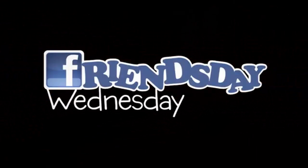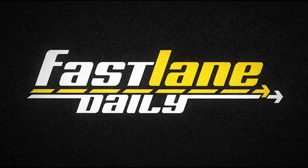So Friends Day Wednesday is going to be like... What's going on, everybody? I'm Derek D. This is Fast Lane Daily, baby.